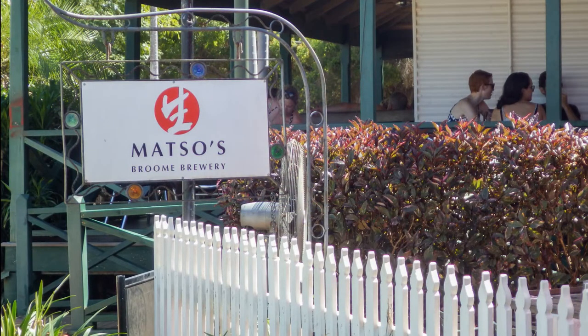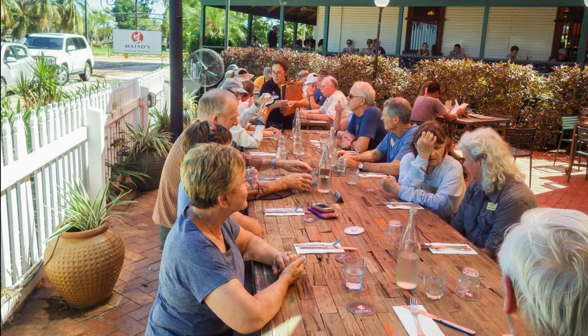Matso's started life as a United Bank of Australia in 1910. The building survived a fire and being moved twice. It became a café and microbrewery in 1997 and now distributes beer across Australia and serves really good food.